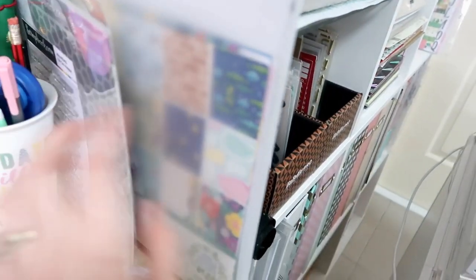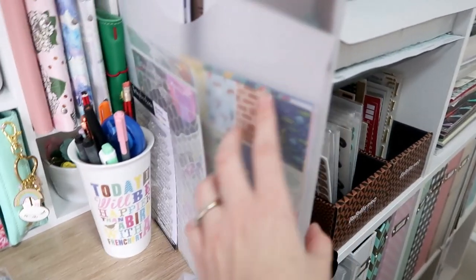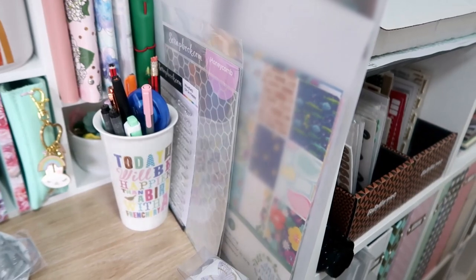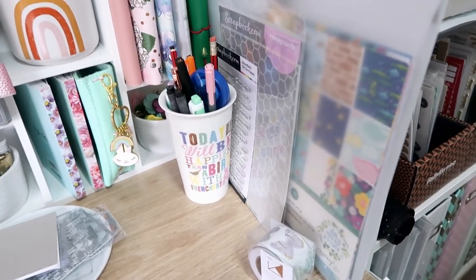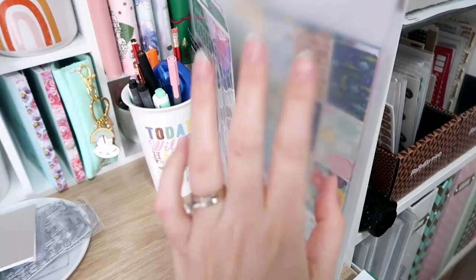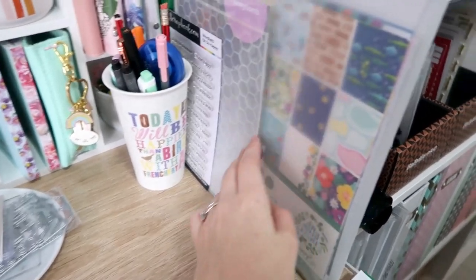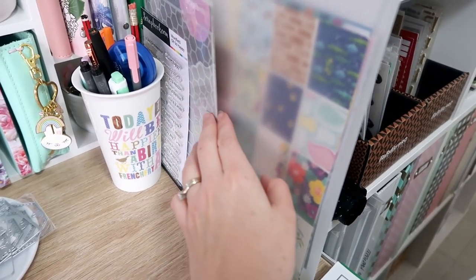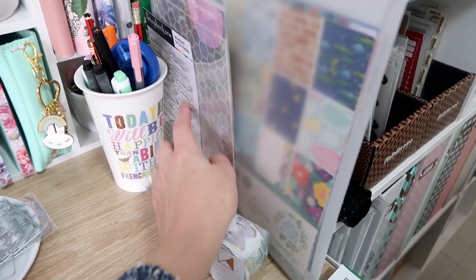Usually over here I have a kit or two that I'm currently using. So this is the Shimelle Never Grow Up collection kit that I put together recently — you'll have seen the video for that on my channel. I'm trying to make myself actually get through it and use it, so if I have it in my eye line I will use it. I've got a new stencil I want to try and use — again, keeping it out where I can see it. And same with these little stamps.